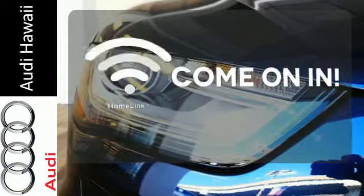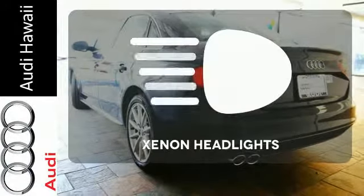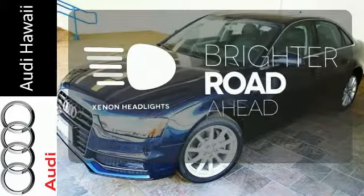Doors open and your path is well lit with Homelink. The heated seats keep you comfortable no matter how cold it is. The Xenon headlights shine brighter for better visibility.